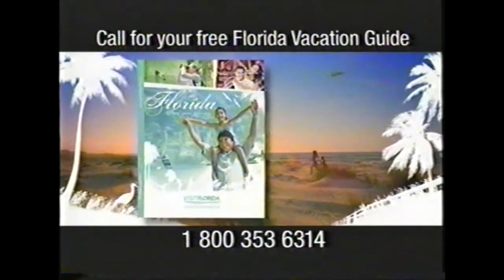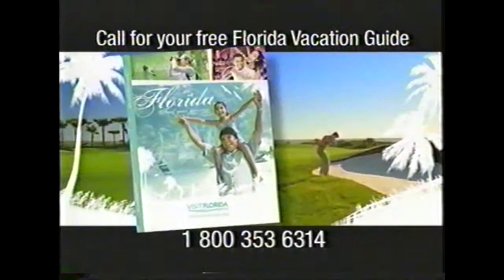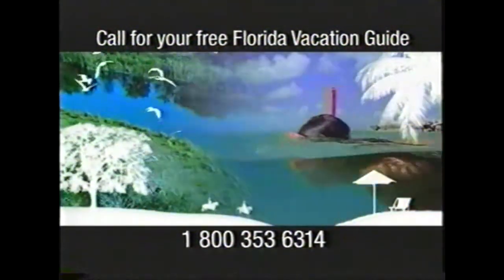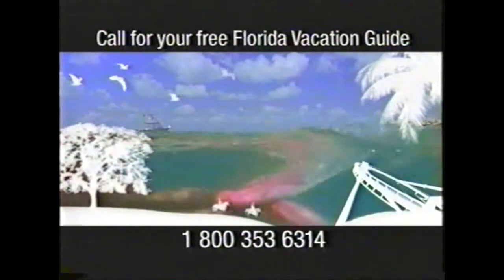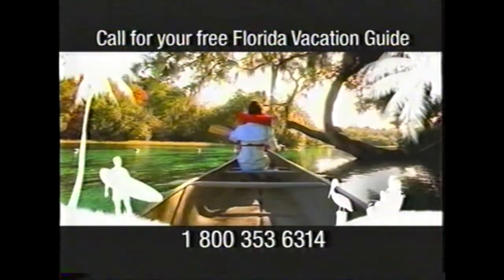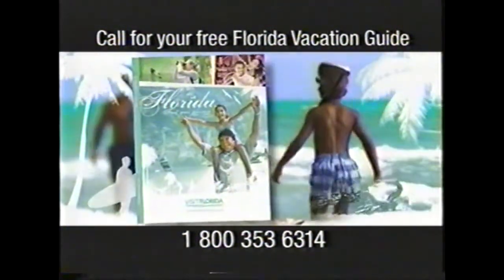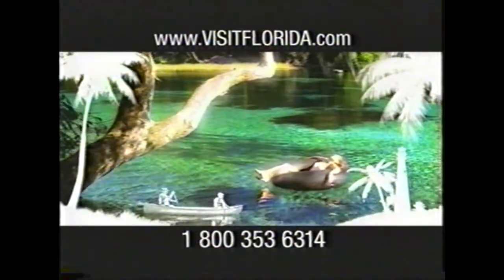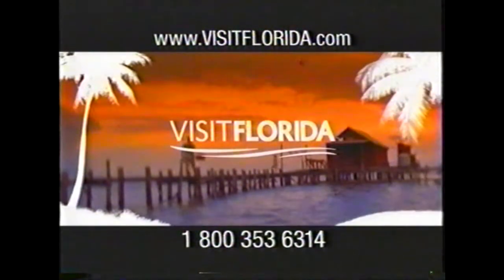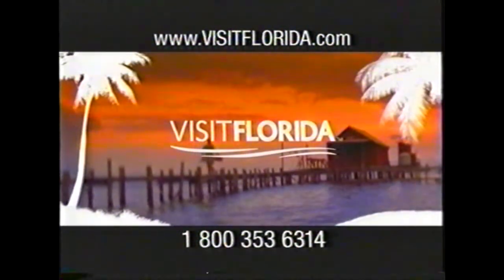Visit Florida wrote the book on great vacations, and it's yours free when you call this toll-free number. Get the inside story on all the fun things to do and wonderful places to go in the Sunshine State. Make your next Florida vacation your best ever Florida vacation when you get the Florida Vacation Guide — free from Visit Florida, the state's official source for travel planning.